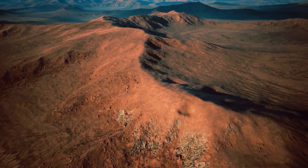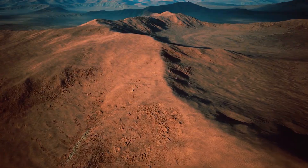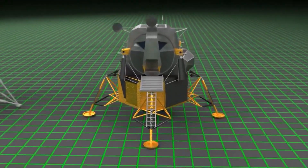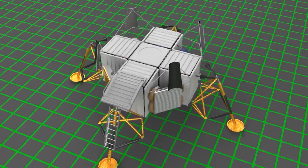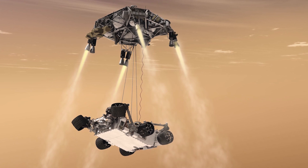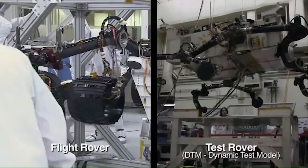Over a decade ago, scientists assessed four feasible solutions to get astronauts to the surface. One suggestion was a legged landing system based on the lunar lander, which would offer both landing and take-off capabilities. Alternatively, the Sky Crane Landing System would use craning systems to drop off rovers and other equipment onto the surface, and would offer cargo unloading and take-off abilities.